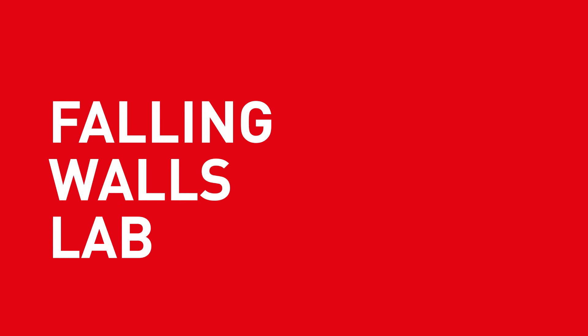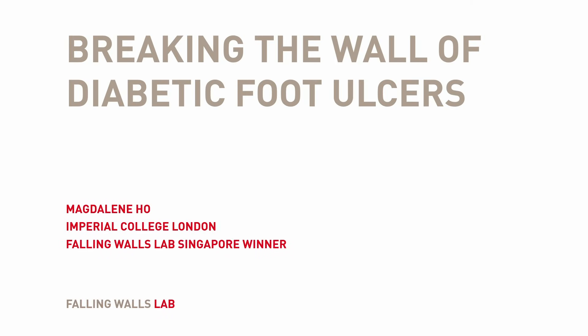Breaking the Wall of Diabetic Foot Ulcers. Magdalene Ho, Falling Walls Lab, Singapore.